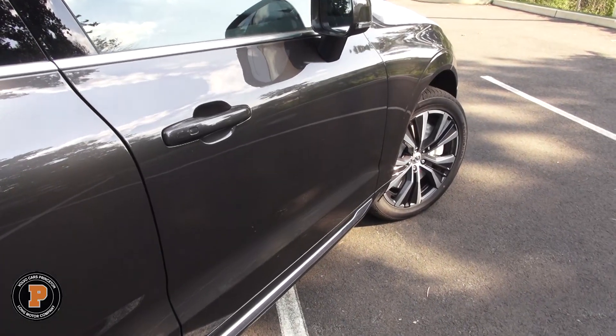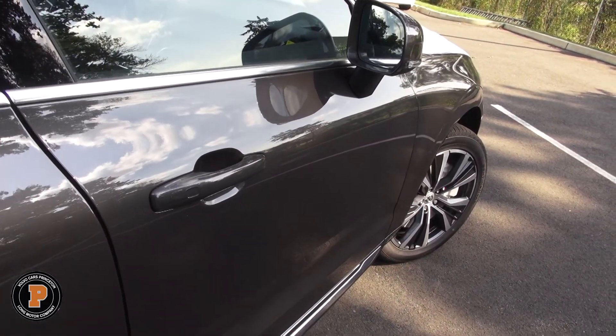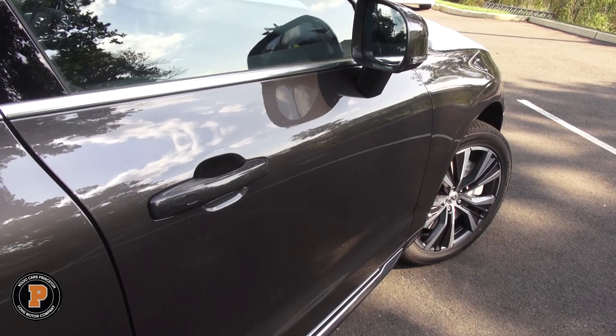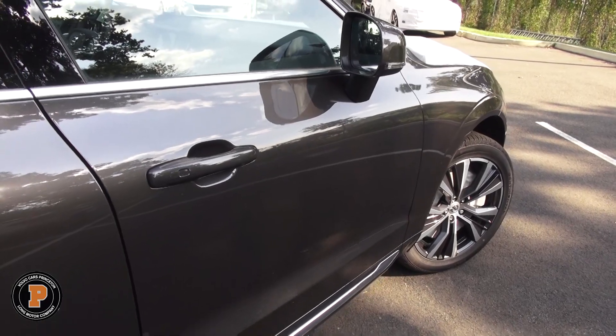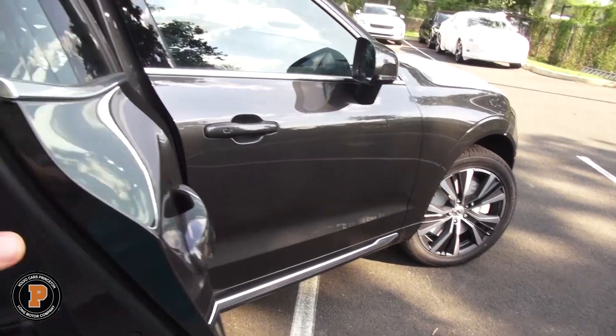This color is gorgeous, by the way. This one is priced at $63,360. It's got that beautiful metallic paint for $695, the advanced package, the climate package, and a couple of other things including the Harman Kardon sound system.